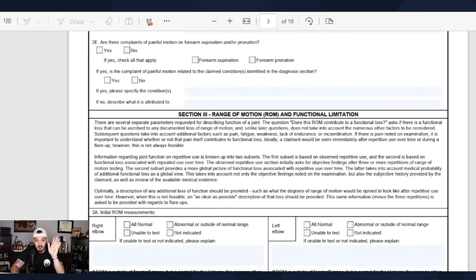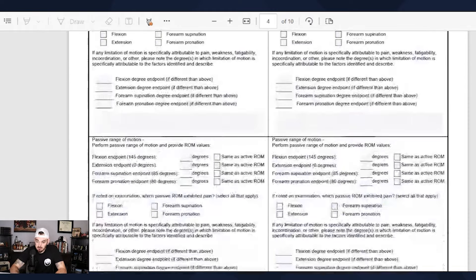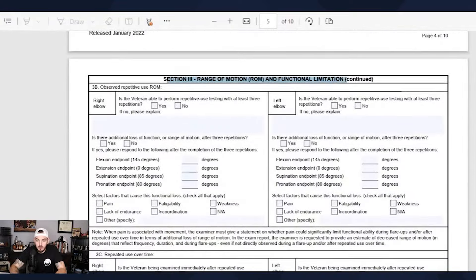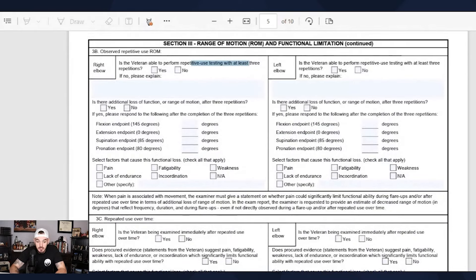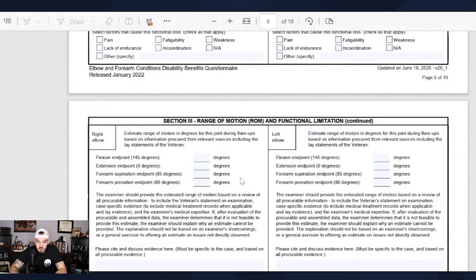The range of motion measurements are going to come — they will measure your range of motion. Flexion and extension for the elbow, and pronation and supination for your forearms. There is also repetitive use testing with at least three repetitions — that's in the DBQ, in plain language.